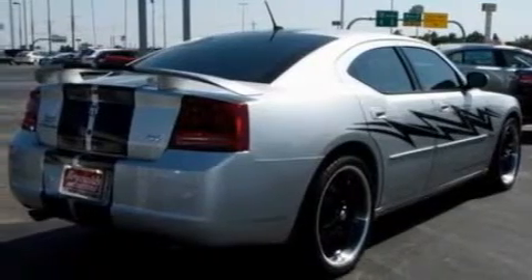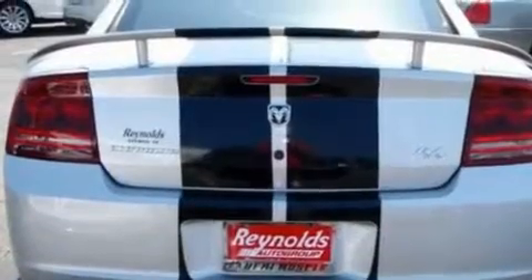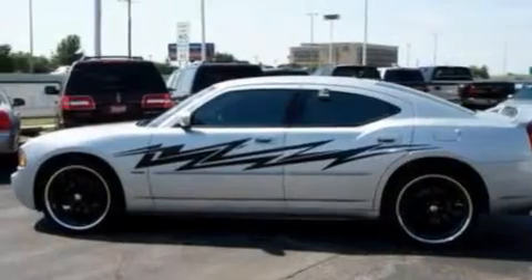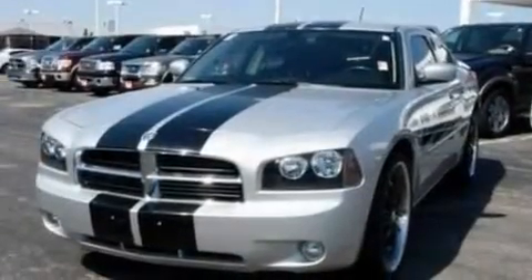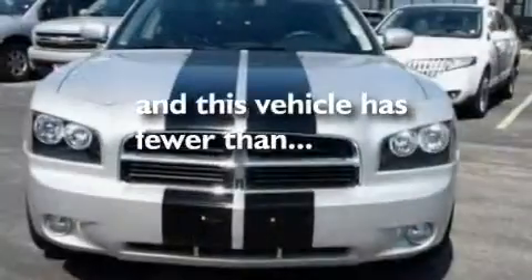Its top features include heated front seats, cruise control, heated side view mirrors, a 6-speaker audio system, leather seats, a double wishbone independent front suspension, big 18-inch wheels, a low-tire pressure indicator, a rear window defroster, and this vehicle has fewer than 26,000 miles on the odometer.